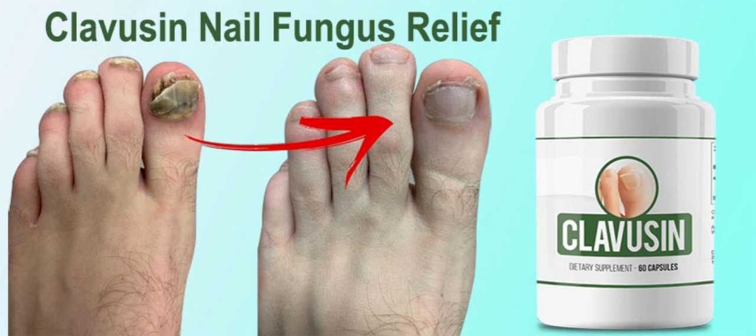The first thing you need to know about Clavuzin is: be careful with the website you're going to buy Clavuzin from, because Clavuzin is only sold on the official website. To help you, I left the link to the official website down below in the description of this video.